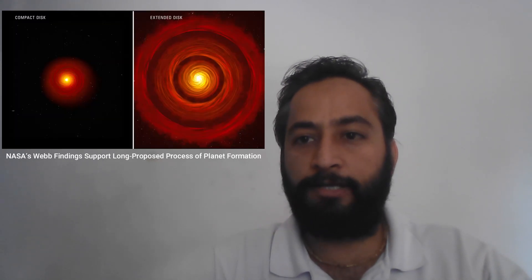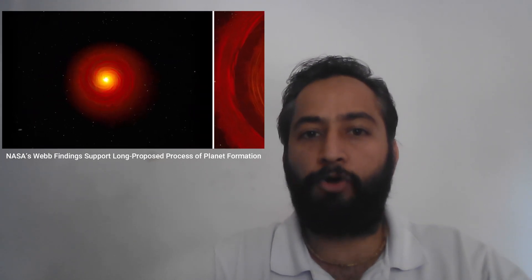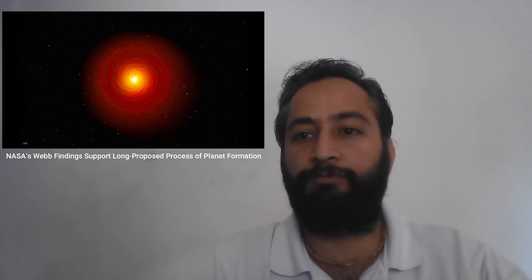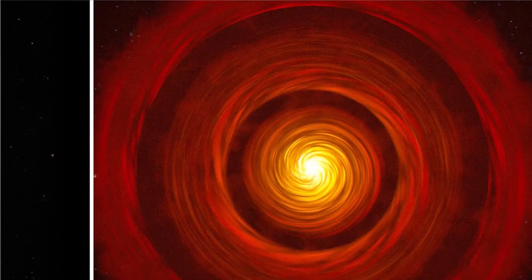Hello friends. Scientists using NASA's James Webb Space Telescope just made a breakthrough discovery in revealing how planets are made. By observing water vapors in protoplanetary disks, Webb confirmed a physical process involving the drifting of ice-coated solids from the outer region of the disk into the rocky planet zone.